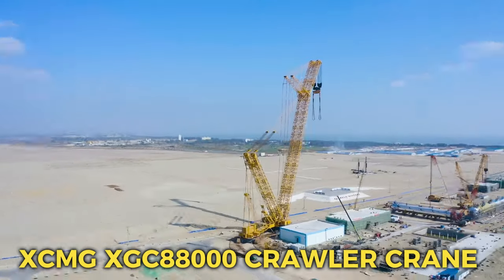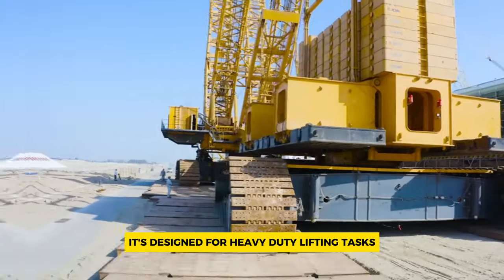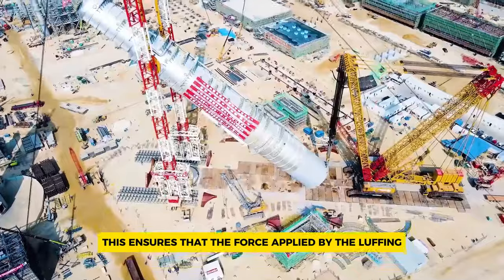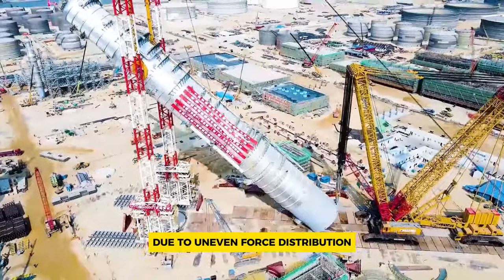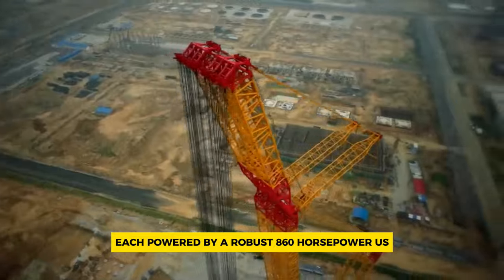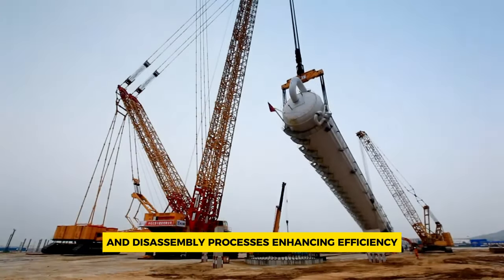Number 10: XCMG XGC 88000 Crawler Crane. The XGC 88000 Crawler Crane is a massive piece of machinery crafted by XCMG, designed for heavy duty lifting tasks with utmost precision and safety features. One notable feature is its luffing rope double rope force balance technique, which ensures that the force applied by the luffing winches remains consistent, preventing damage to the boom structure due to uneven force distribution and enhancing overall operational safety. Additionally, the crane boasts three independent power units, each powered by a robust 860 horsepower Cummins engine. These power units not only provide ample power but also offer flexibility during assembly and disassembly processes, enhancing efficiency.